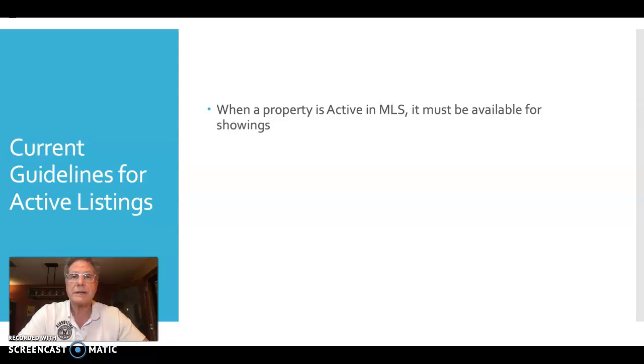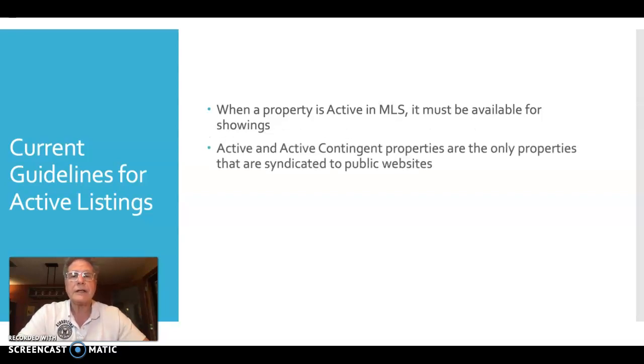We know this is a concern to some sellers right now. Active and active contingent properties are the only properties that are syndicated to public-facing websites. When your listing is in the active or active contingent status, it will be shared with all those websites — that includes Zillow and Realtor.com.